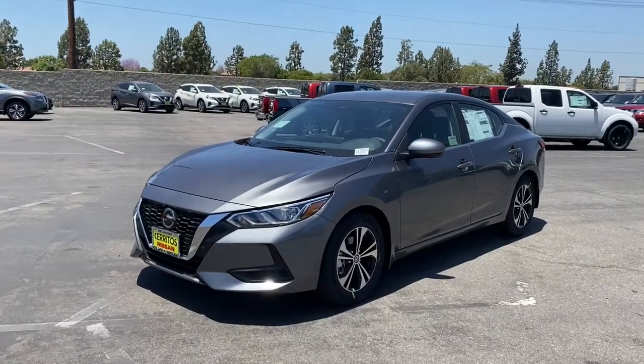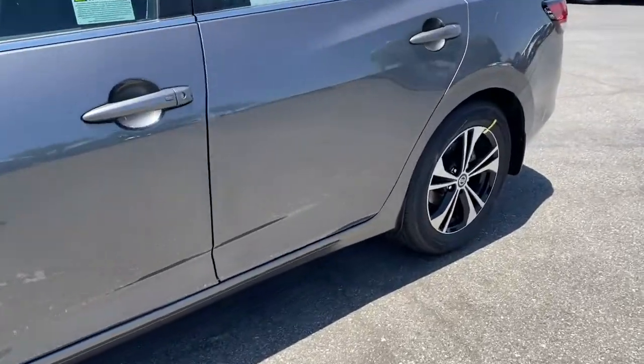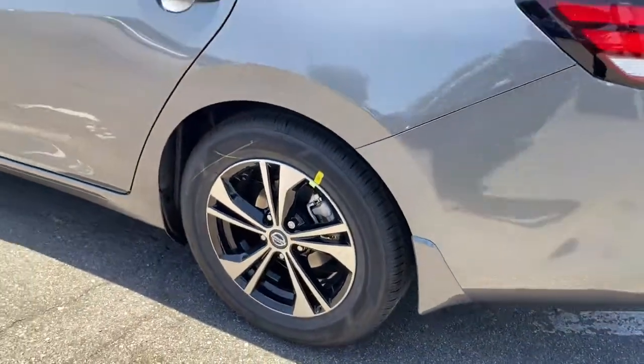Can you see yourself in the 2021 Nissan Sentra? Comfort, convenience, safety, and fun are all yours in the sleek and spirited Sentra.